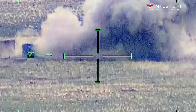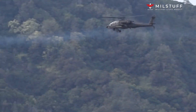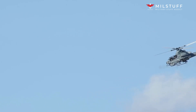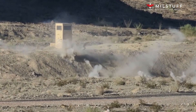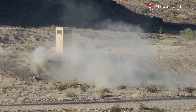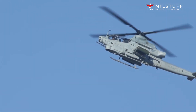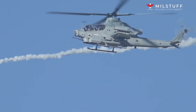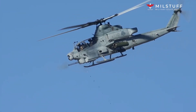The AH-64E can carry up to 16 AGM-114R Hellfire II anti-tank guided missiles. For self-defense against enemy helicopters, the Apache Guardian can carry up to two AIM-9 Sidewinder, four AIM-92 Stinger, or four Mistral air-to-air missiles. It can also carry two AGM-122 Sidearm air-to-ground anti-radiation missiles that can target enemy radars. The gunship is frequently equipped with 19-round pods with Hydra-70 unguided rockets, and can carry up to four of these pods.